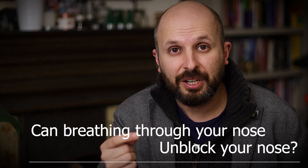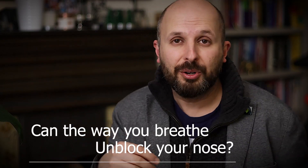The first question I have is: can forcing yourself to breathe through your nose unblock your nose? And also, can the way you breathe unblock your nose?